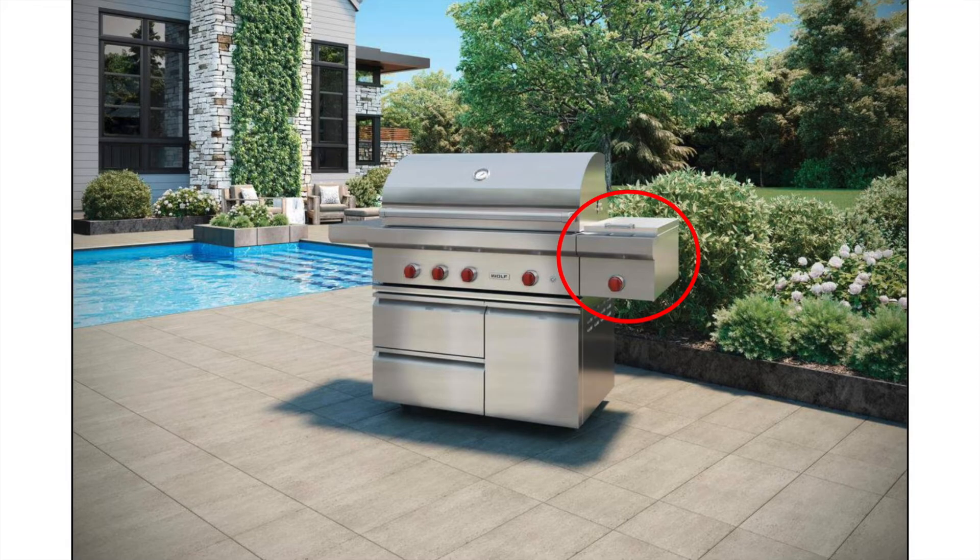The grills come in either built-in or on a cart. This model right here is on a cart, and what I've highlighted with the red circle is the side burner. The side burner can be used independently — built in like the grill — or as a side burner module. This outdoor burner module lets you prepare or warm side dishes without running back inside. It produces 25,000 BTUs, perfect for sautéing and stir-frying.